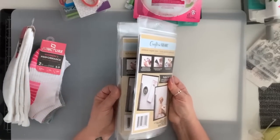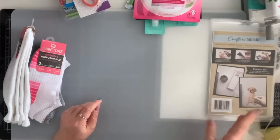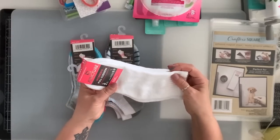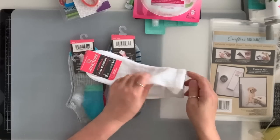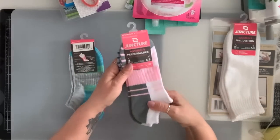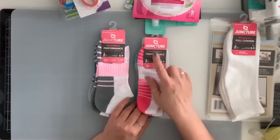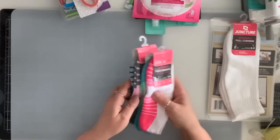I got a couple of magnets — I get these all the time whenever I go and find them, whether it's at Dollarama or Dollar Tree. I also got some socks. This one you get two and they're nice and thick — good for now. Then I got these — again you get two in here — and this brand is good. I had bought socks from this brand before.